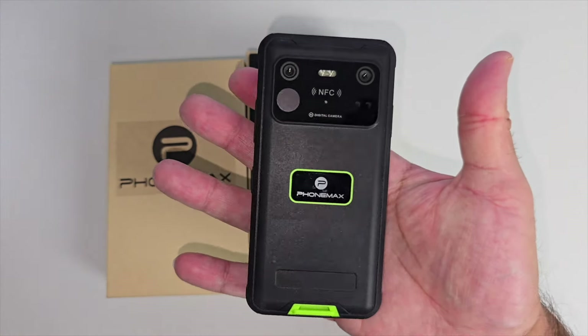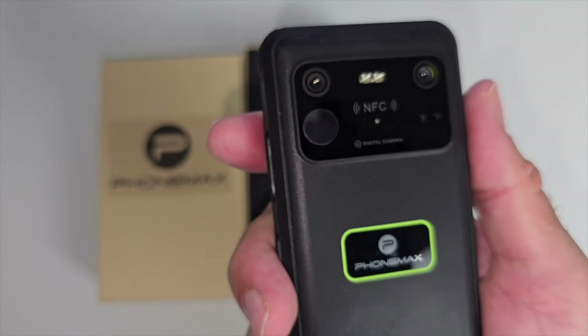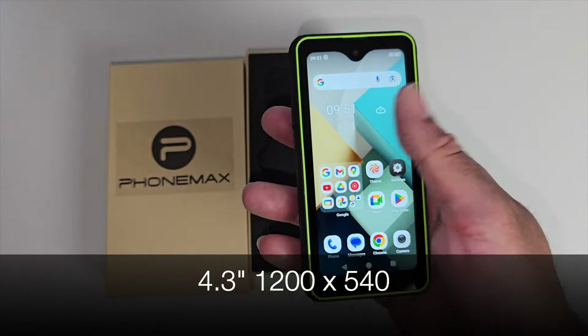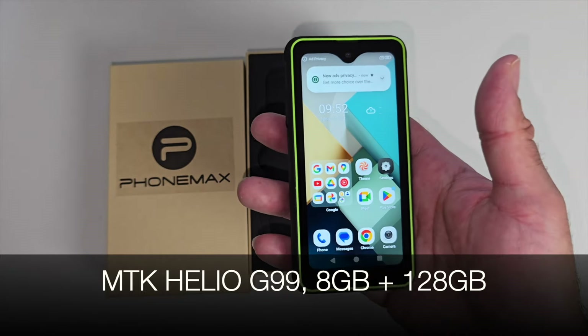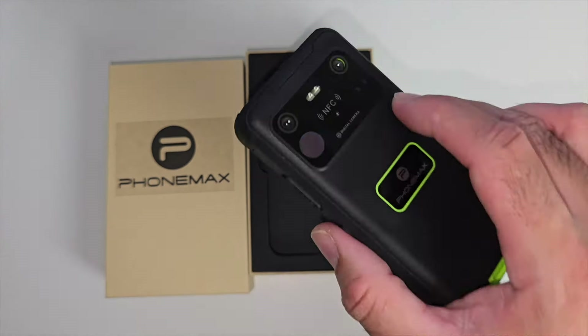Look at the size of this thing — this is the world's smallest rugged smartphone that also features a thermal imaging camera. You're looking at a 4.3 inch screen with a resolution of 1200 by 540. It's powered by the MediaTek Helio G99, which is an octa-core chip, with 8 gigs of RAM and 128 gigs of internal storage.